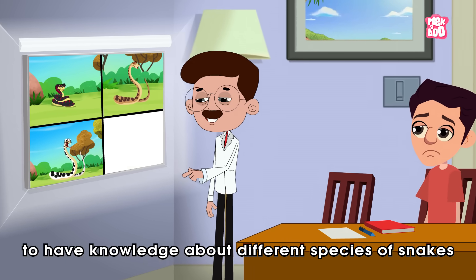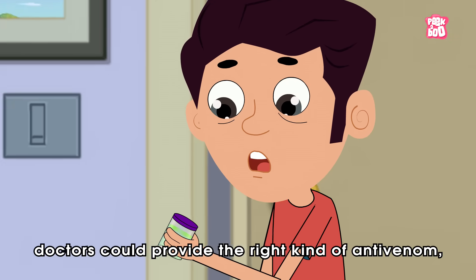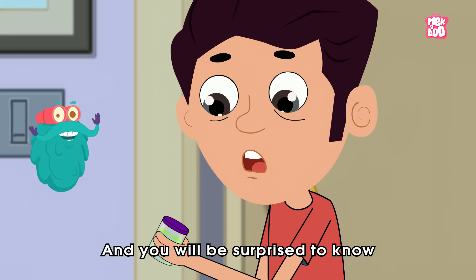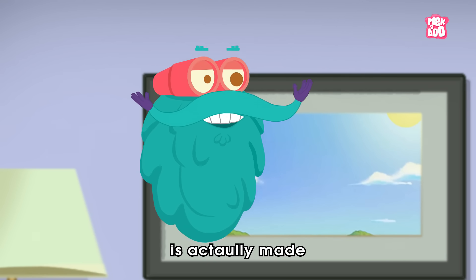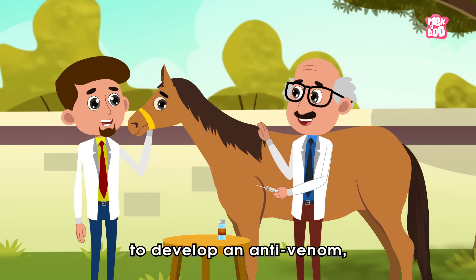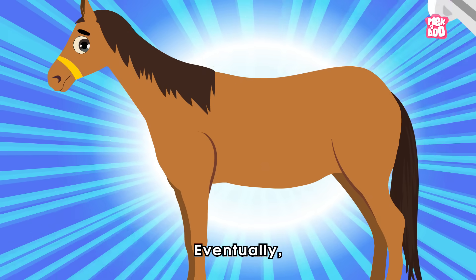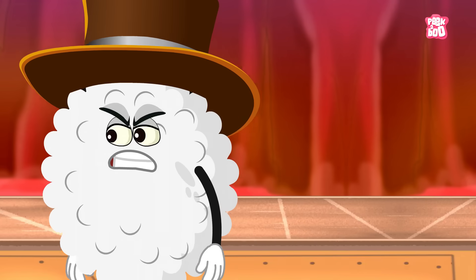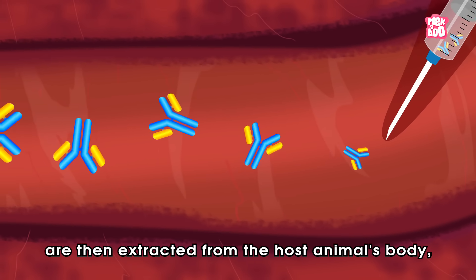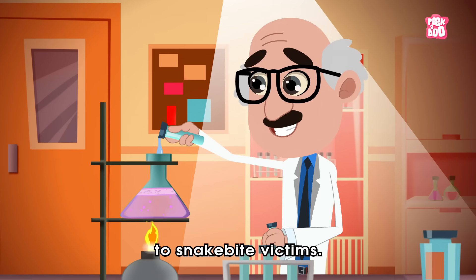That's why it is essential to have knowledge about different species of snakes, so that doctors can provide the right kind of anti-venom — which is the cure for a snake bite. And you'll be surprised to know that anti-venom is actually made out of the venom itself! To develop an anti-venom, a host animal — usually a horse — is injected with larger amounts of venom. Eventually, the horse's immune system causes blood plasma cells to produce antibodies. These antibodies are then extracted from the host animal's body, processed and purified, so that they can be given to snake bite victims.